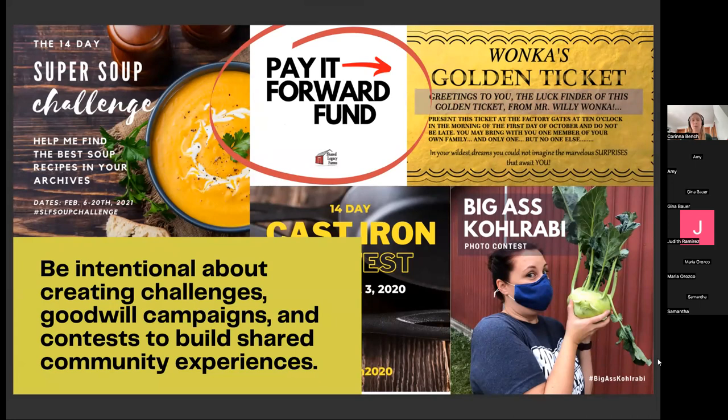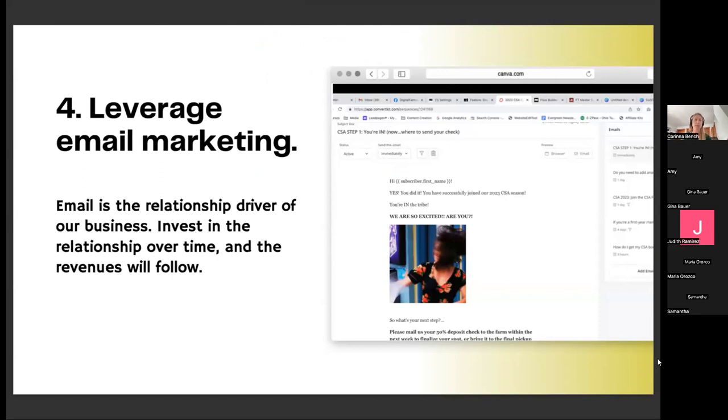We try to make CSA fun. We're intentional about creating challenges, goodwill campaigns like a pay-it-forward fund, contests about once every four weeks — like the Willy Wonka golden ticket. I hid three golden tickets in CSA boxes one year and gave really cool prizes. Just coming up with clever things to keep our community engaged has been super powerful. Now that I have about 10 of these ideas in my bag, I just recycle them. This is all trying to get at that excite phase — if we take care of current members, focus on onboarding, help them experience a win and have fun, that's when they'll come back.